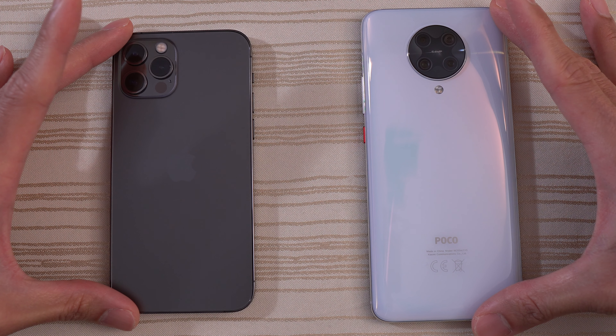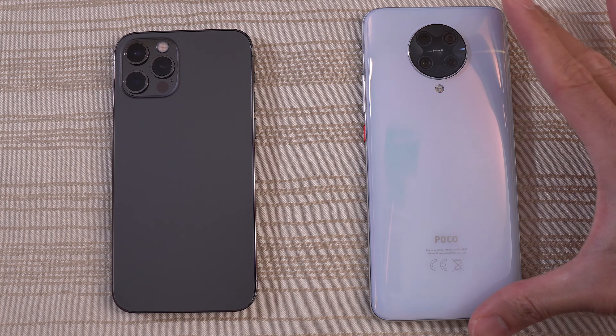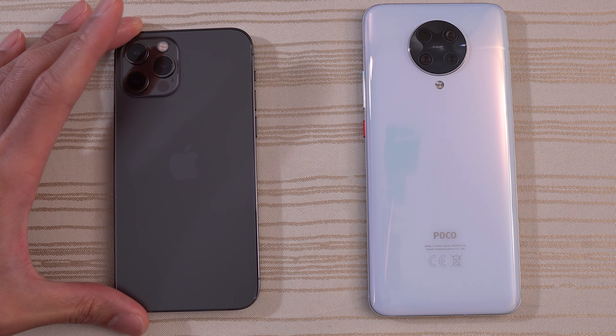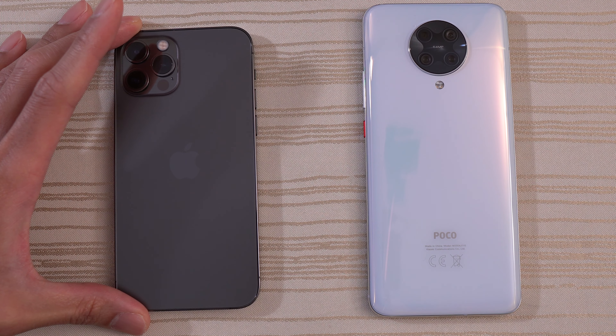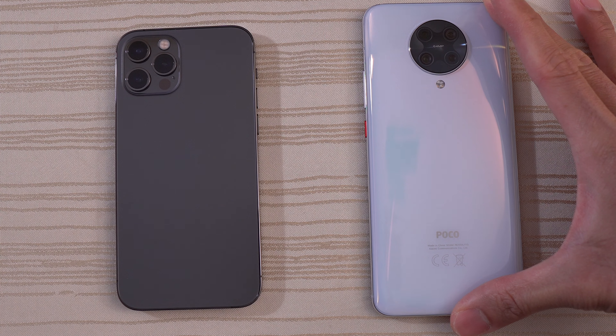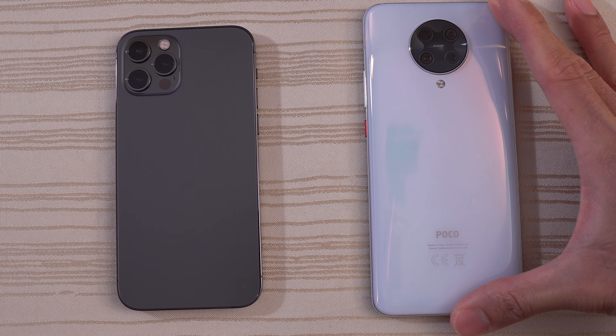This video is sponsored by Pitaka. This will be a speed test between the iPhone 12 Pro versus the Xiaomi Poco F2 Pro. The iPhone 12 Pro has the A14 Bionic chip and 6 gigs of RAM on iOS 14. The Xiaomi Poco F2 Pro has the Snapdragon 865, 8 gigs of RAM on Android 10 on its latest version of MIUI.